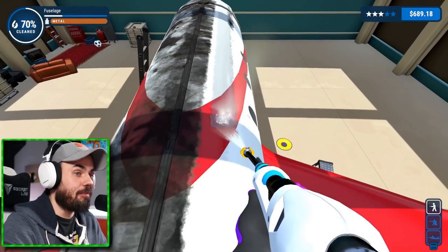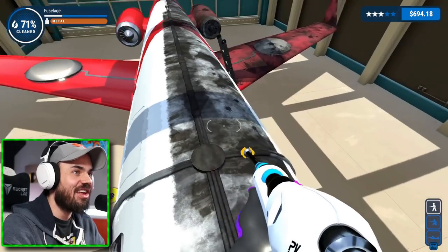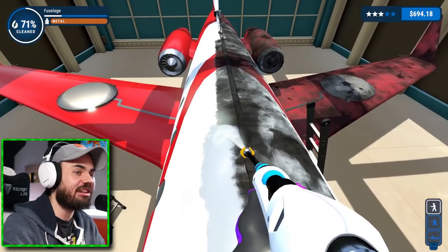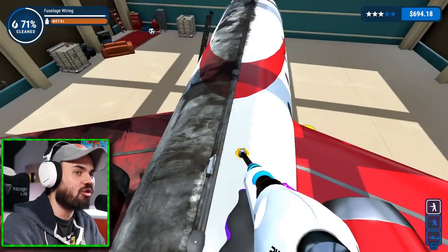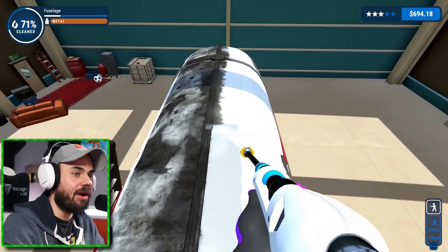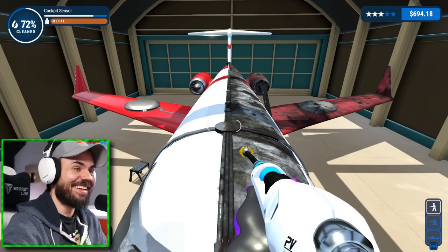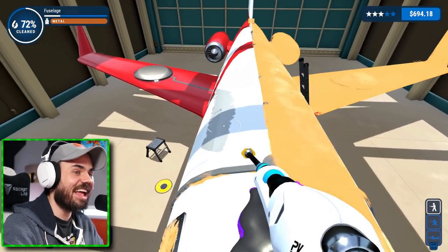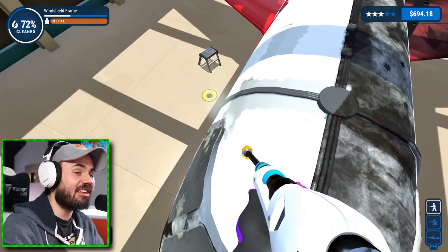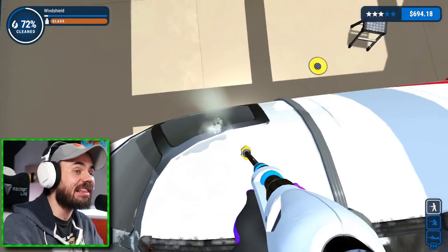Now it's time for the fun part — this is where we can do the long streaks like this. We could split the plane in half: half dirty, half clean. Then you can really get an appreciation for how strong this power washer really is. Look at the straight lines we were capable of doing. Whoa, that looks really cool. We're getting close, fellas — 72% done and rapidly increasing.